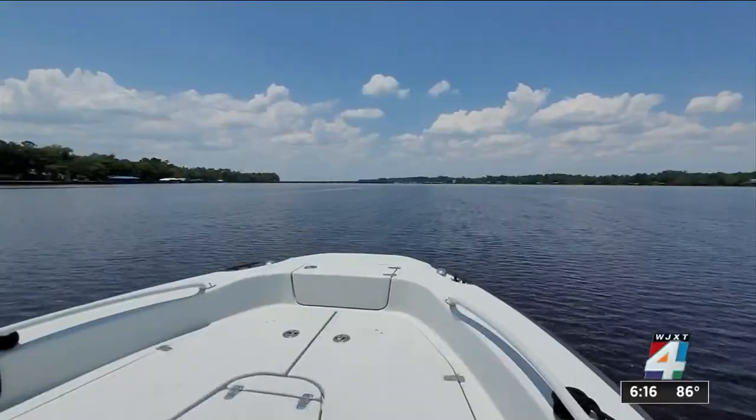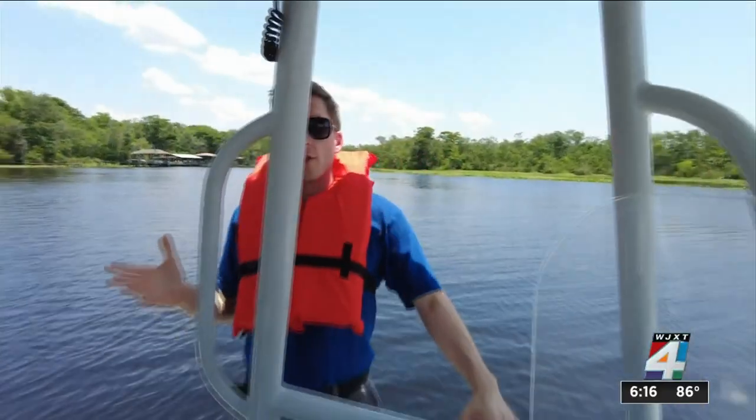Turning now to traffic on our local waterways — many boaters will be out and about this weekend. News for Jax reporter Joe McLean rode along with Fish and Wildlife as officers were performing safety checks. I'm here with Officer Trevor Hostler right now.